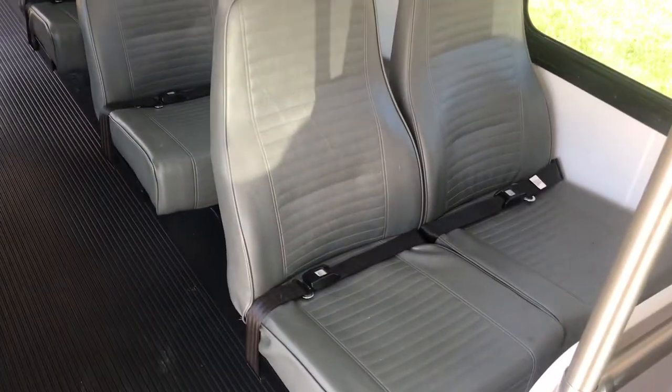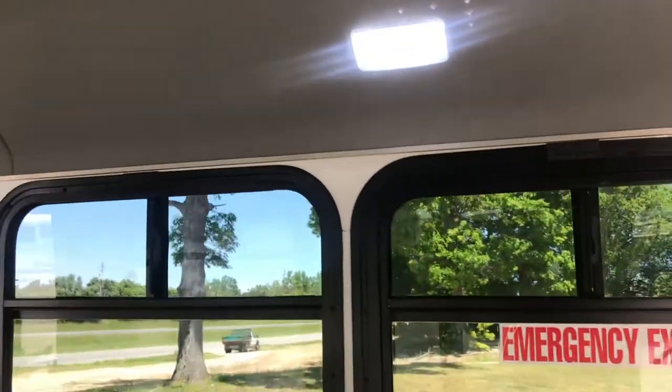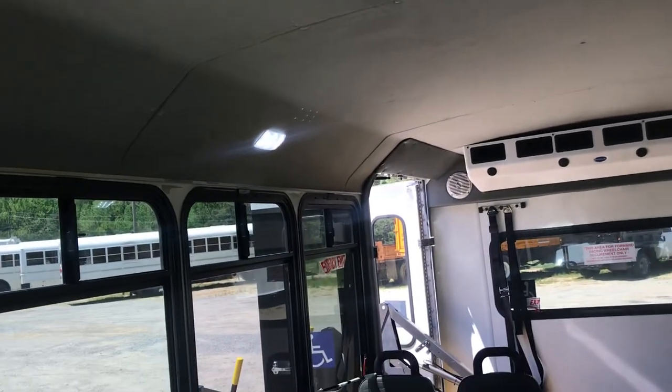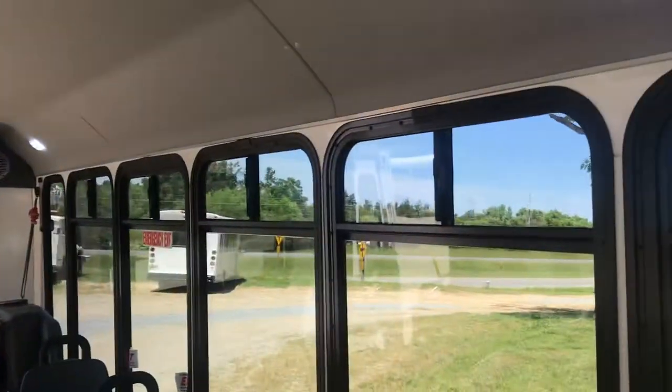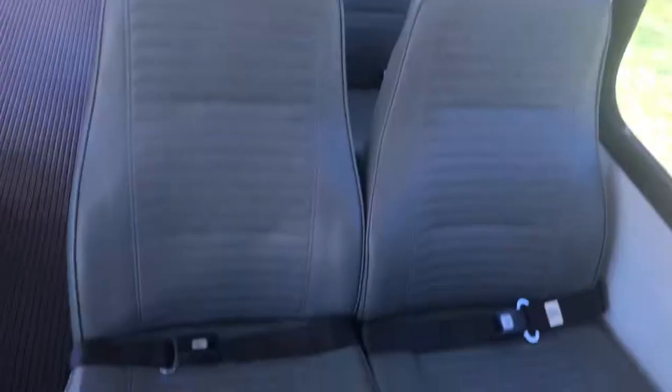I'm going to turn that rear AC off. Here is the back of the unit. Seatbelts for all passengers. I need to measure the inside of this thing, but y'all, this is tall. I am five feet tall in heels and I am not even close to touching the ceiling — huge, exaggerated head space. The way that the roof line is on this gives way more overhead space than I normally see in this style bus. Each one of your little windows has the ventable little slide on the top. Seatbelts for all passengers.